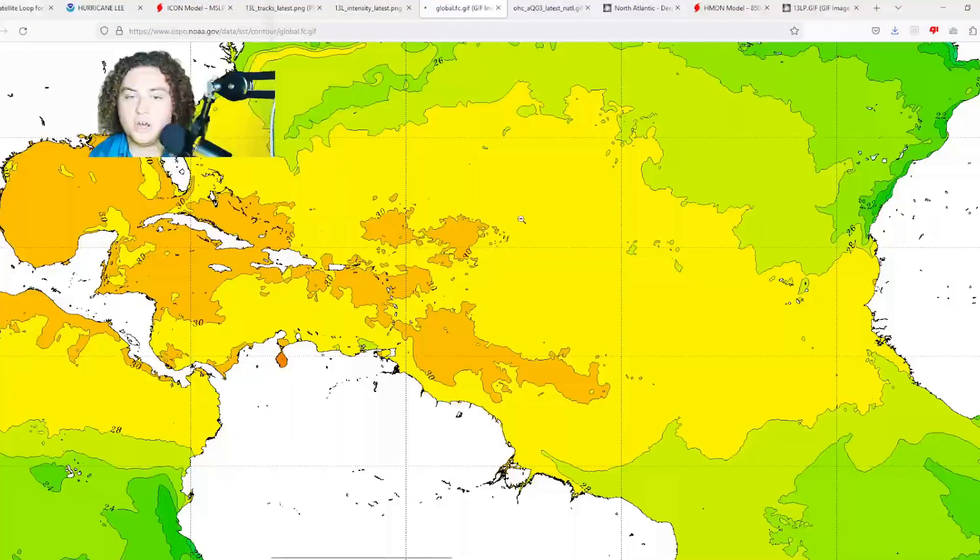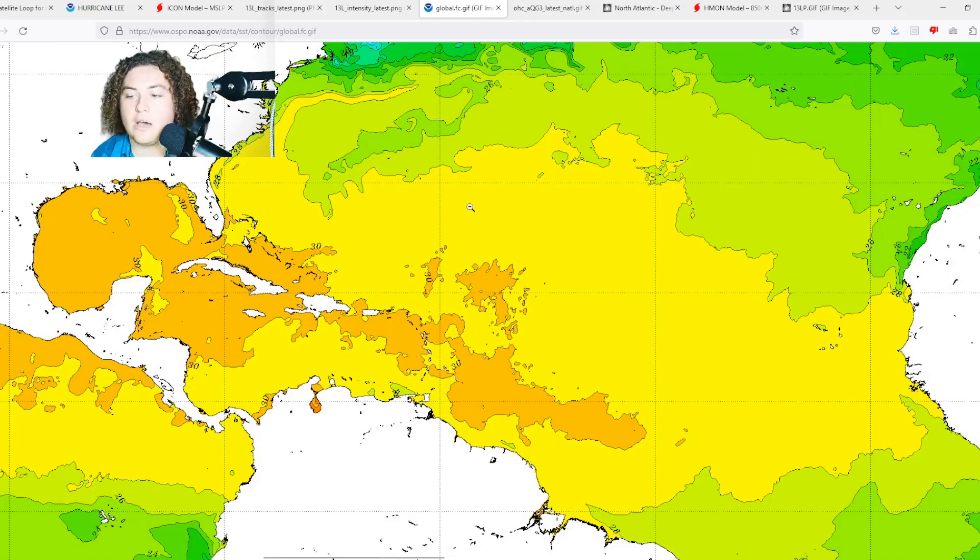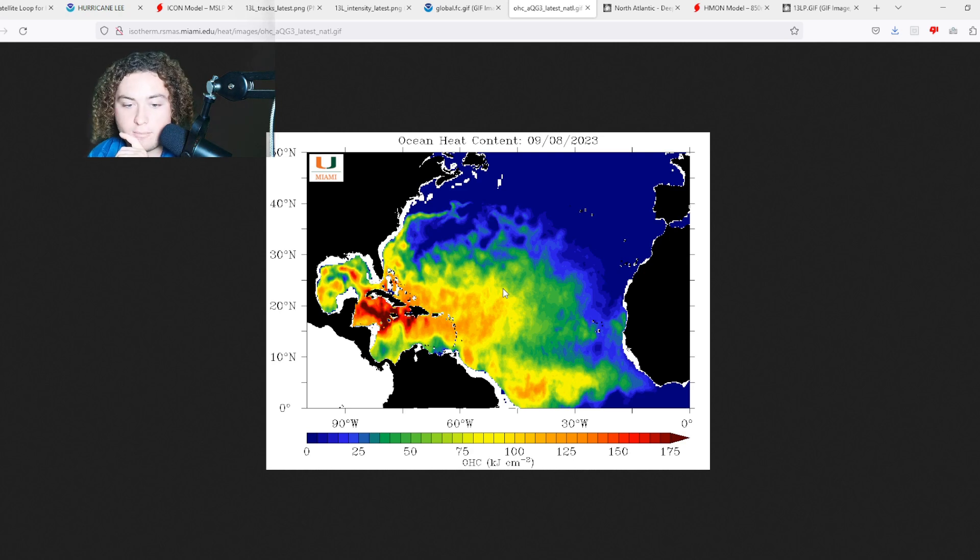Let's look at the conditions Lee is encountering. Global sea temperatures are great — 29 to 30-plus degrees Celsius, or 84-plus degrees Fahrenheit. Ocean heat content is very impressive. The worst part is that Lee is doing absolutely nothing to rob the ocean heat content or sea surface temperatures the way Franklin did when it stalled out. So if another system moves off the coast of Africa and hits these waters with a little wind shear and enough moist air, things could take off similarly to Lee.